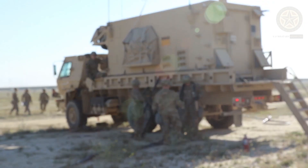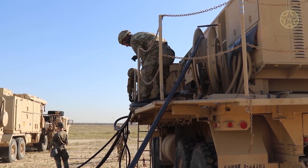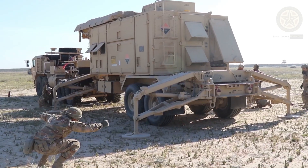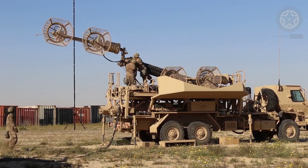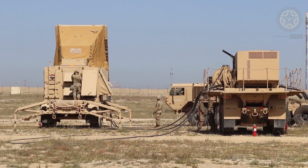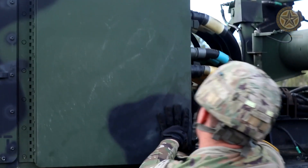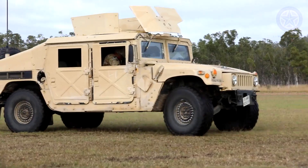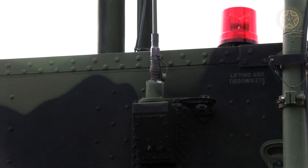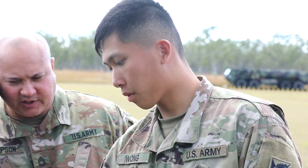Raytheon developed the Patriot Guidance Enhanced Missile, GEM-T, an upgrade to the PAC-2 missile. The upgrade involved a new fuse and the insertion of a new low-noise oscillator, which increased the seeker's sensitivity to low-radar cross-section targets. The GEM-T missile provides an upgraded capability to defeat air-breathing, cruise, and ballistic missiles as a complement to the PAC-3 missile. The first upgrade bodies were delivered to the U.S. Army in November 2002.